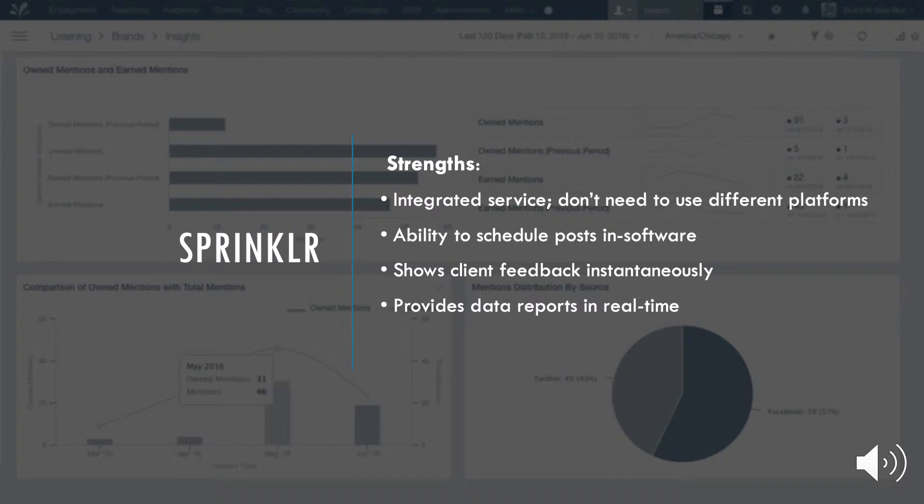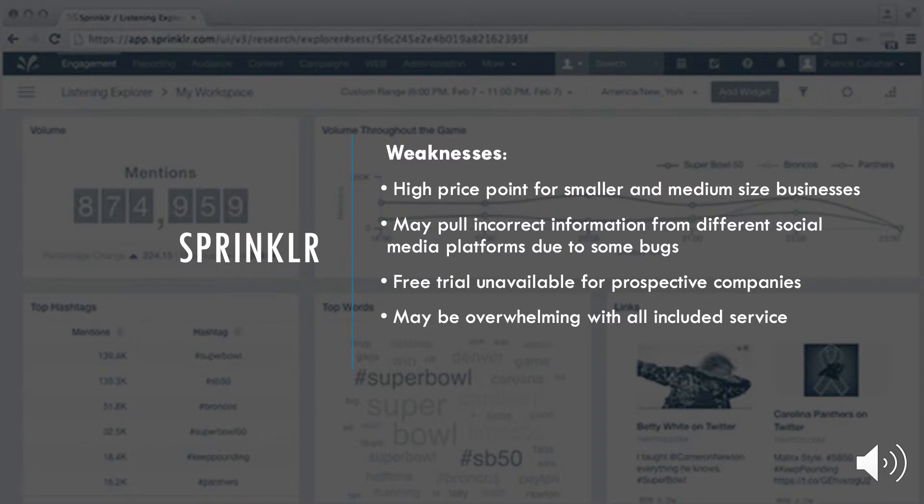Some strengths of Sprinklr are that because it is an integrated service, there is no need to purchase another software. With the capability to schedule and make posts in-app, it makes it a very convenient tool, especially for busy people. Right after a post is made, you are able to see client feedback at almost an instantaneous time while downloading accurate data reports to give more information about your customer. On the other hand, Sprinklr is quite expensive.